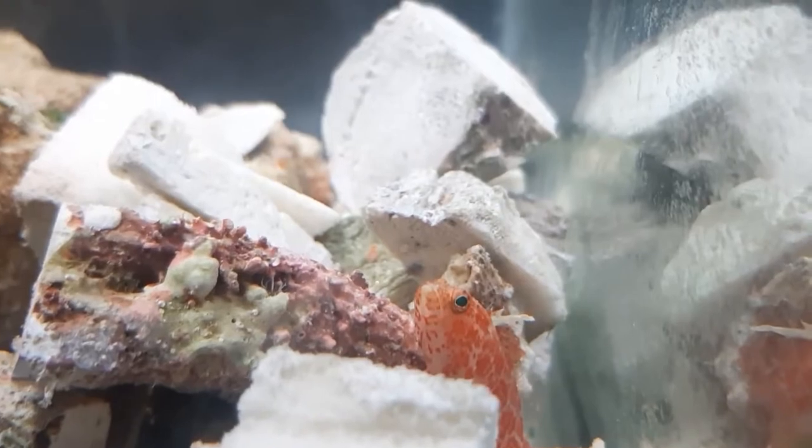I'll get back to you guys when I catch him out of the tank, which is going to be a pain because there's way too many rocks everywhere. I don't know how I'm even going to get him out, but I'll get back to you when I do.